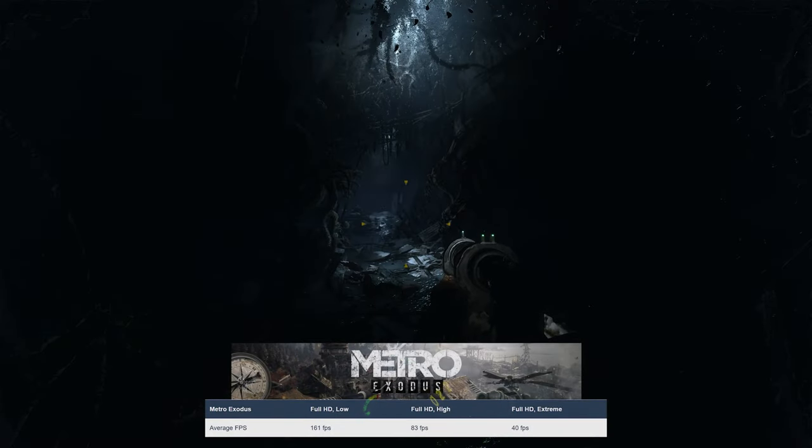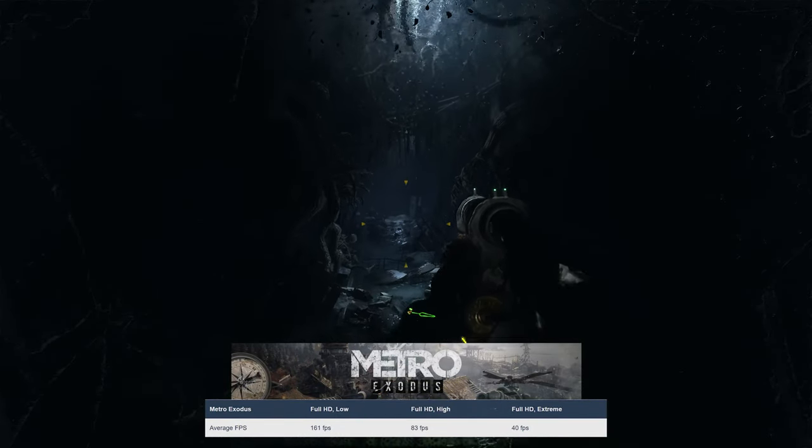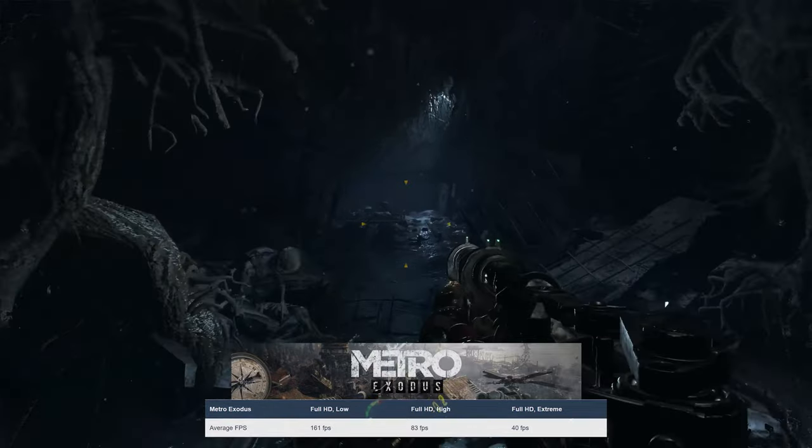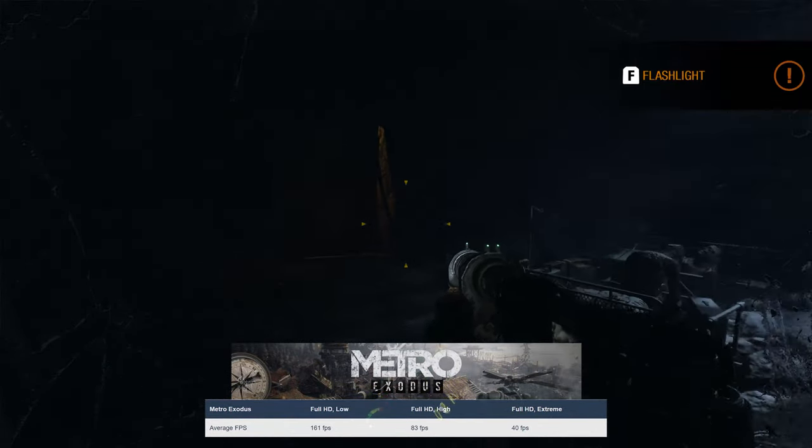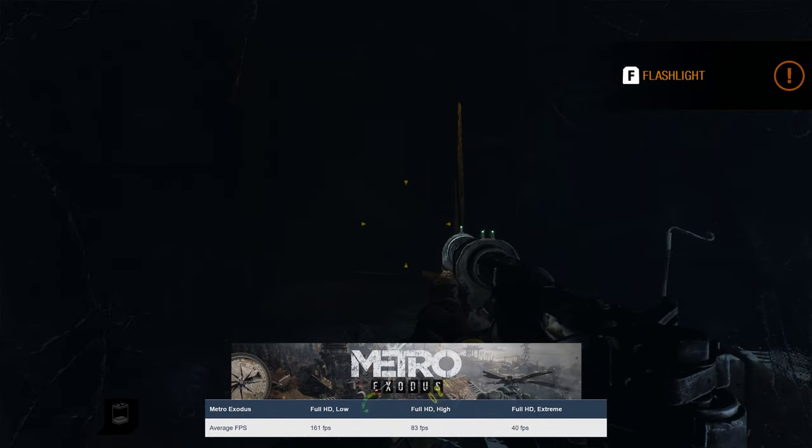Starting off with Metro Exodus, a game that's known to make GPUs bend the knee, the RTX 4060 is able to run it at 83fps on the high preset and 40fps on the extreme preset.